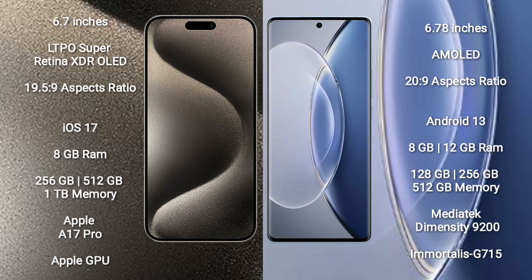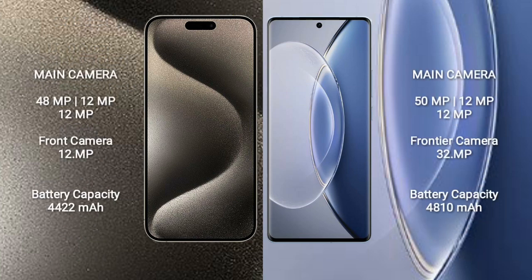iPhone 15 Pro Max runs on iOS 17, while Vivo X90 runs on Android 13. iPhone 15 Pro Max comes with 8GB RAM and 256GB, 512GB, or 1TB internal storage, powered by the Apple A17 Pro processor and Apple GPU. Vivo X90 comes with 8GB or 12GB RAM and 128GB, 256GB, or 512GB internal storage, powered by the MediaTek Dimensity 9200 processor and Mali-G750 GPU.